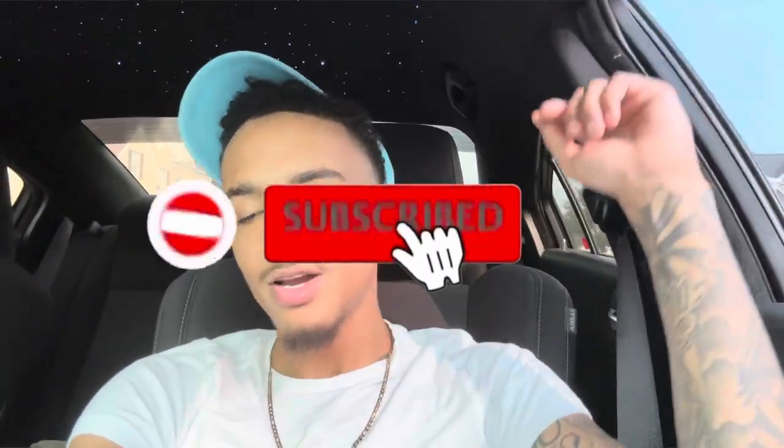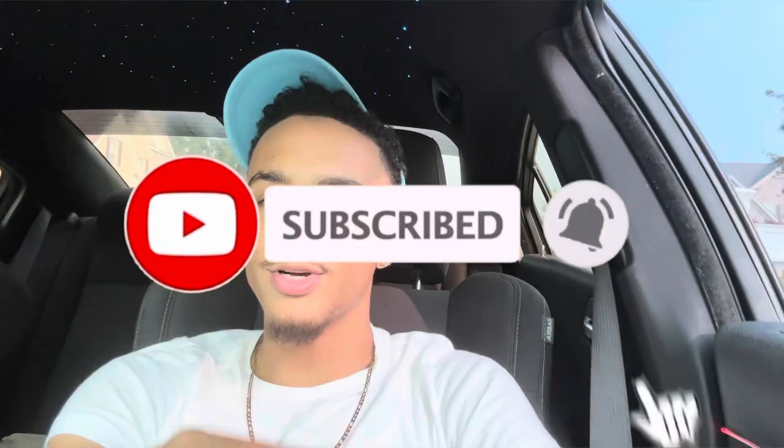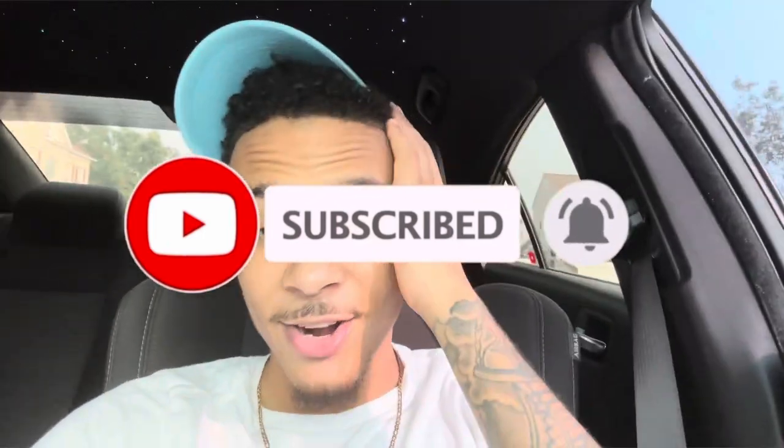What's good y'all, it's Lord Shift and we're back at it again with another banger video. As y'all can see my hair is gone — no dreads no more. I had the curly hair back as y'all can see, but y'all didn't click this video just to see my hair.